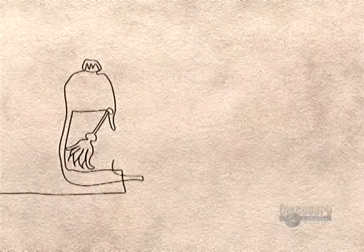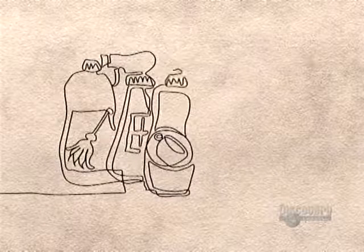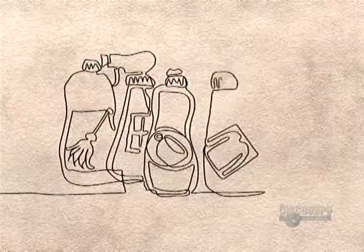By the 1900s, the growing soap industry finally found ways to make mild and fragranced products. And in 1916, a German scientist invented the first synthetic detergent.